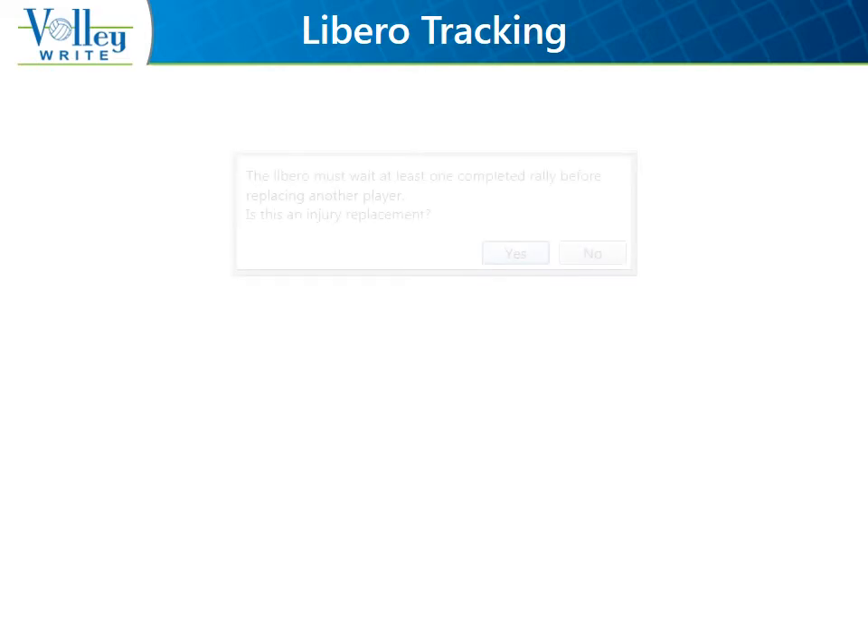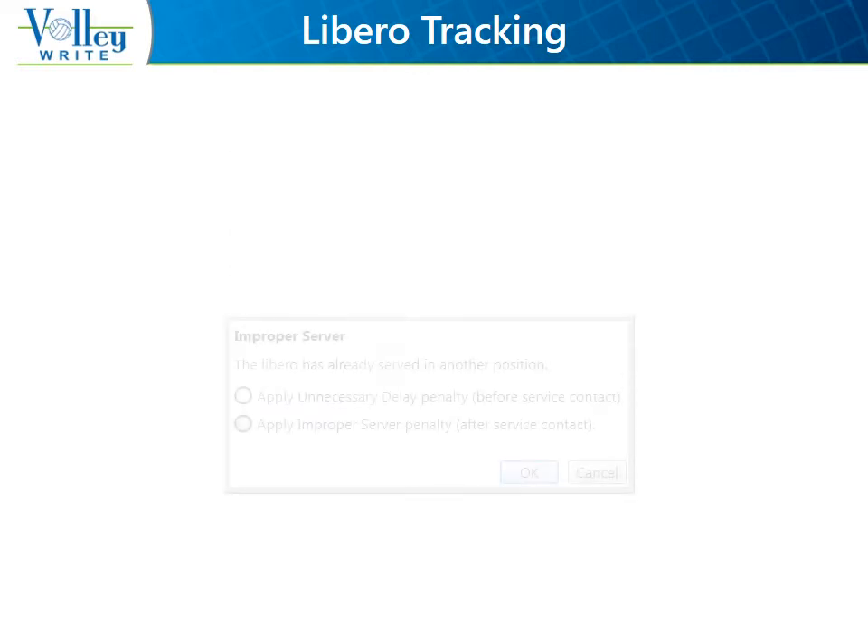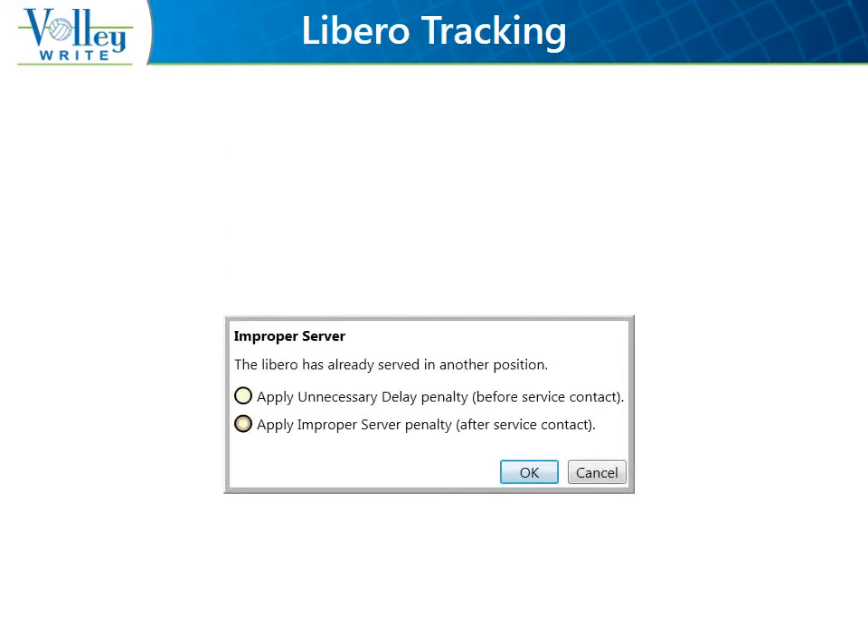Libero tracking rules are built in. For example, Volleyrite requires that a Libero sits out a completed rally when moving to a different position when the Libero does not serve in the new position. And Volleyrite does not allow a Libero to serve in more than one position, and it also knows the penalty if that's attempted.